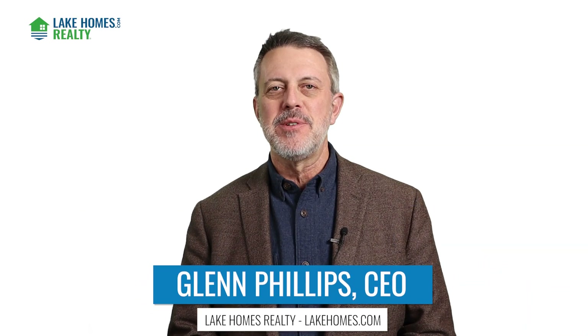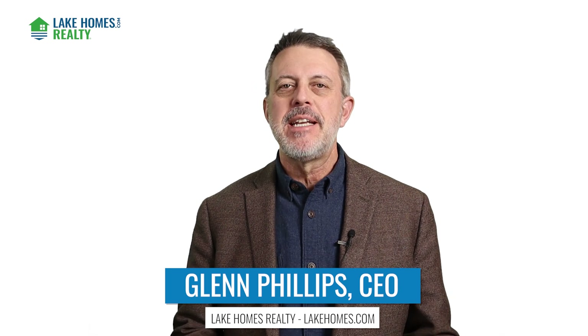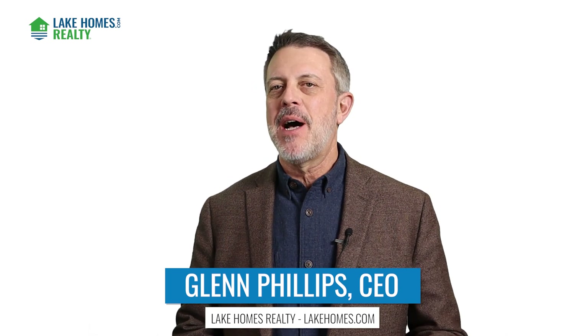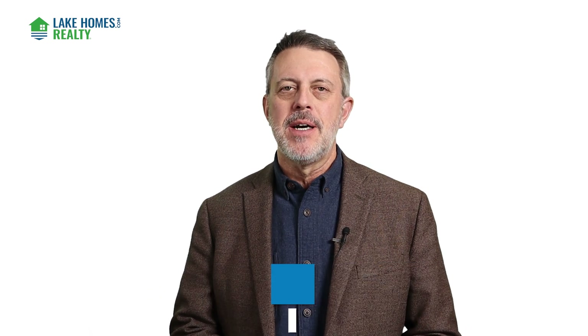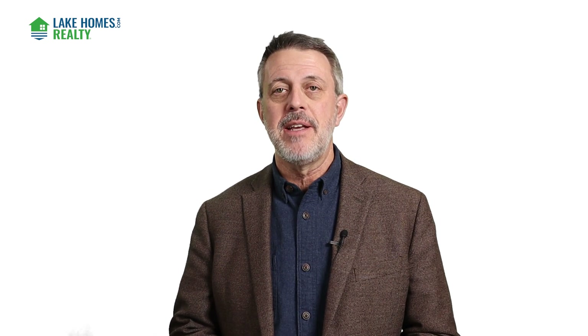Hi, Glenn Phillips here with Lake Homes Realty and lakehomes.com. Today I want to talk to you about how to spot an overpriced lake home. So let's say you're in the market for a home at the lake and you want to save the time and not overpay, particularly as prices have started to flatten out and even decline a little bit. Or you're wanting to sell your house and you don't want to overprice it and get stuck.